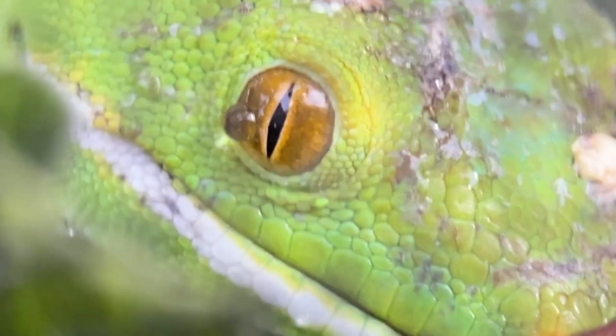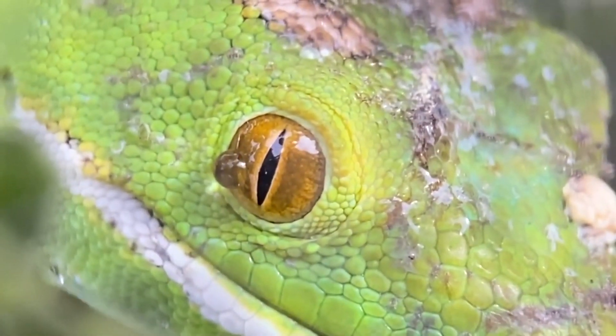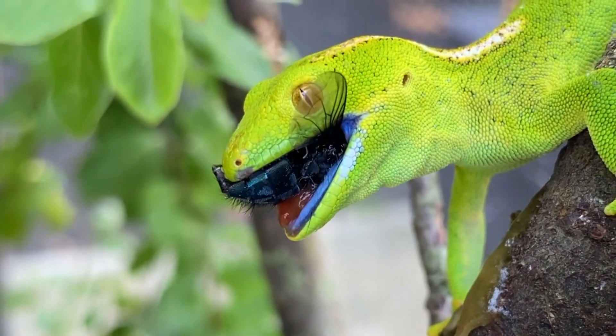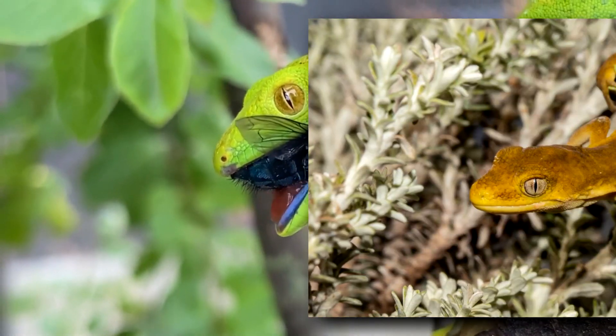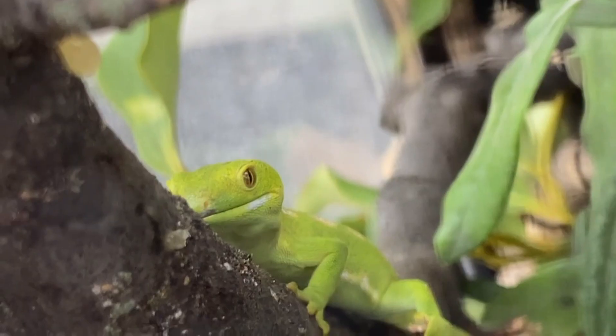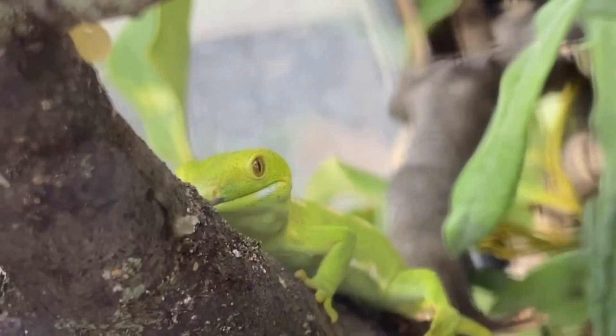Today on Animal Fact Files, we're discussing green geckos. Unsurprisingly, these lizards are named for their color, although it's worth noting they're not all green — some are yellow, and some males have blue sides and stomachs. This is especially apparent around the mating season.